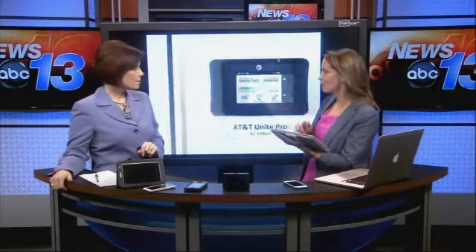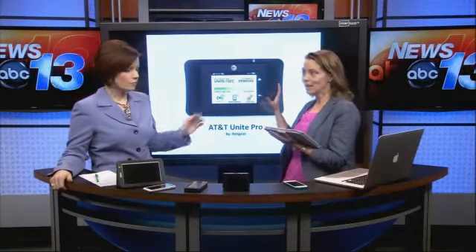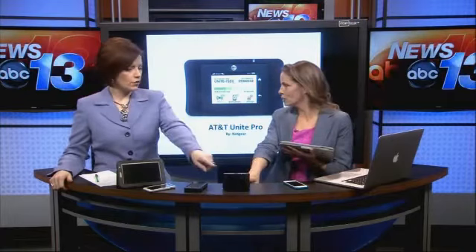Now, versus a dedicated hotspot — the one I have here is the AT&T Unite Pro by Netgear, right here. I've been testing it out and it's a dedicated device. You don't call it tethering — it's a hotspot. It becomes your own wireless network. How neat is that?